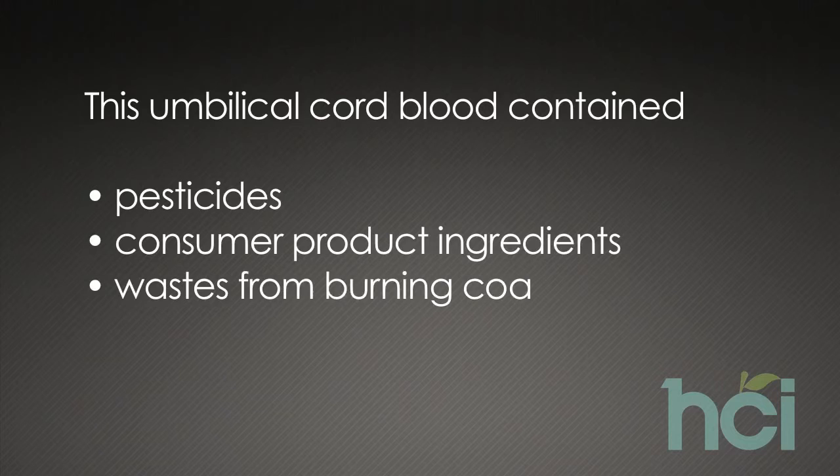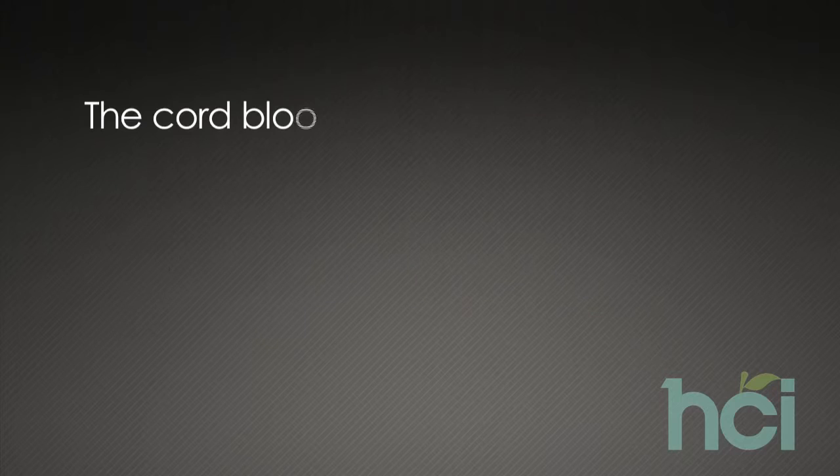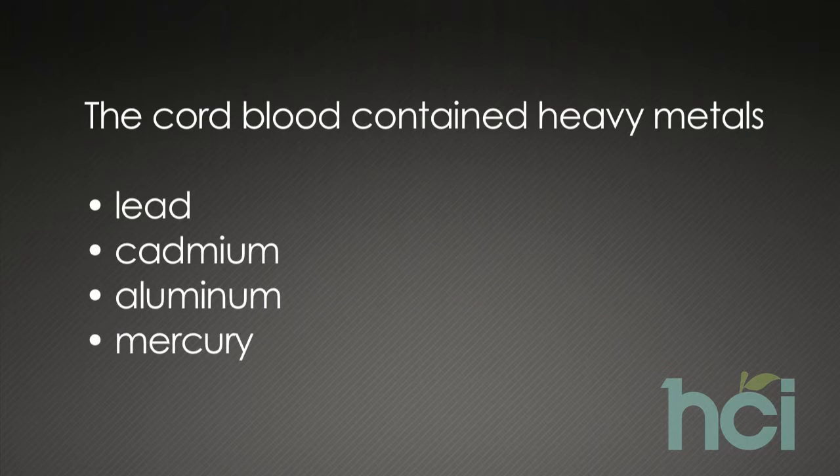This umbilical cord blood contained pesticides, consumer product ingredients, and waste from burning coal, garbage, and gasoline. The cord blood also contained heavy metals like lead, cadmium, aluminum, and even mercury.